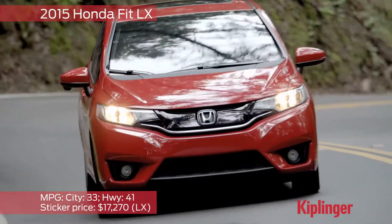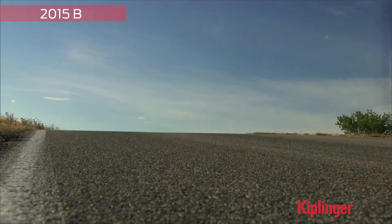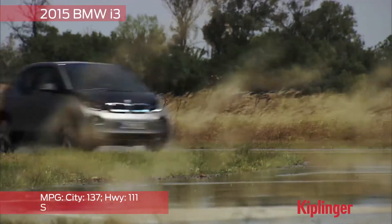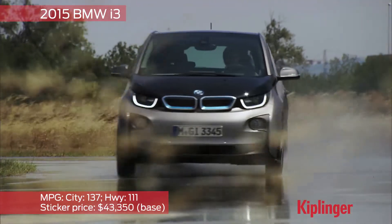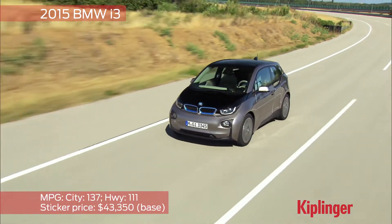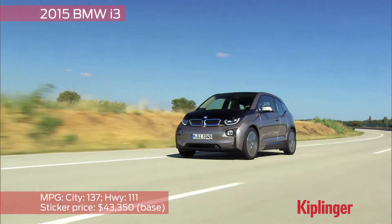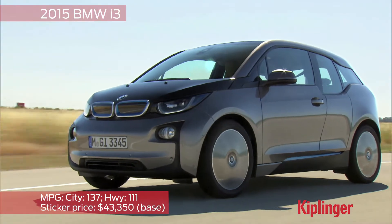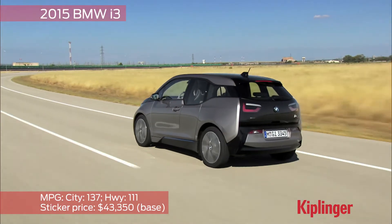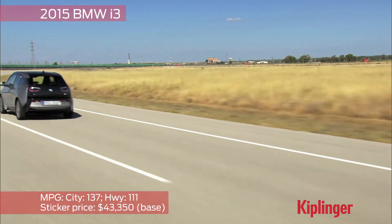The Fit's revamped 1.5-liter engine now puts out 130 horsepower while still returning 33 miles per gallon in the city and 41 on the highway. Selling for a bit over $40,000 is BMW's entry into the alternative fuel field: the i3. It will definitely turn heads with its design, which includes carbon fiber panels. You can get it in two configurations — electric only, covering about 80 miles, or pay more for a range-extender gasoline engine that roughly doubles the range. The EPA rating is 137 miles per gallon equivalent in the city and 111 on the highway.